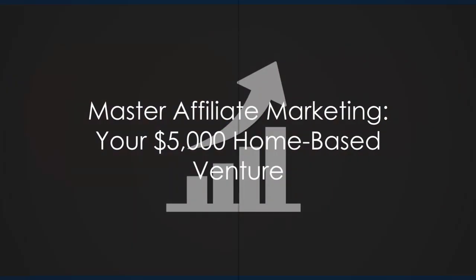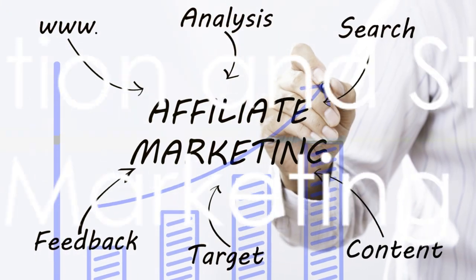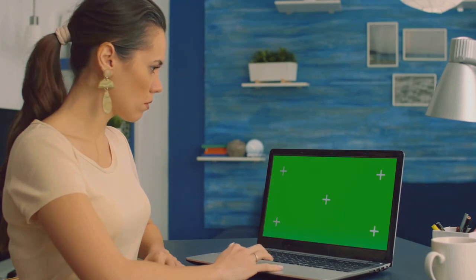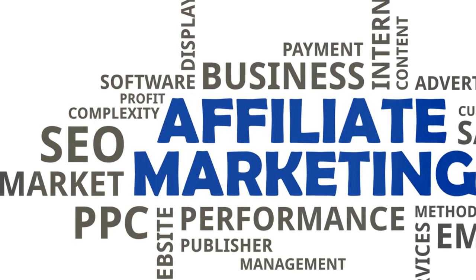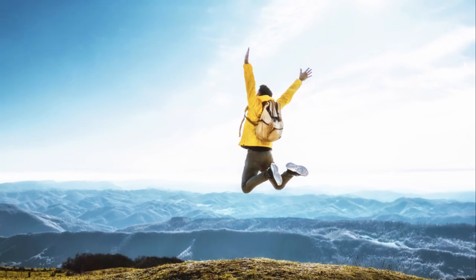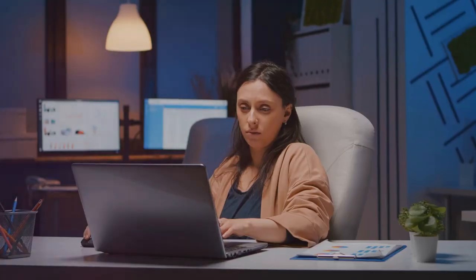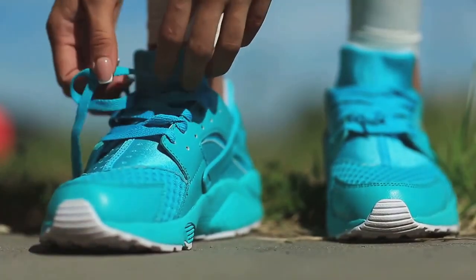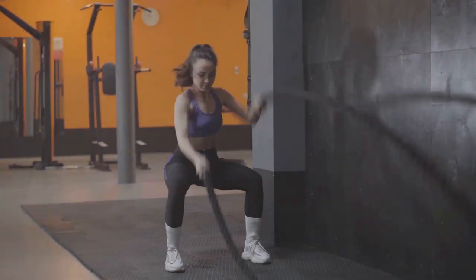And there you have it — a step-by-step guide to becoming a successful affiliate marketer. But don't just sit there dreaming about the life you could have. Take action. Start your affiliate marketing journey today. Remember, every successful affiliate marketer started where you are now. They took that first step, and so can you. The journey of a thousand miles begins with a single step. Take that step today. It's time to stop dreaming and start doing. Unleash your potential. Become the affiliate marketer you were meant to be.